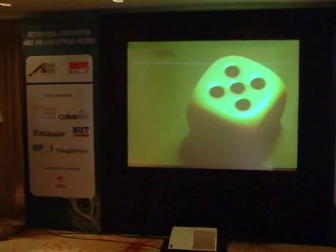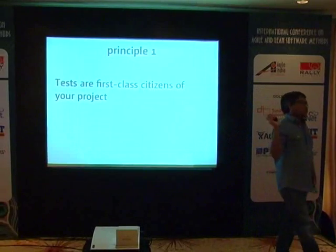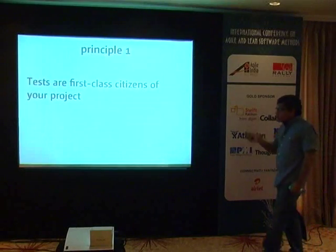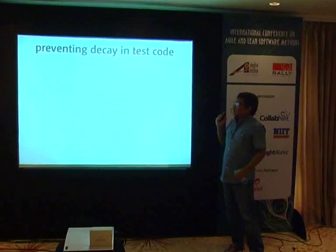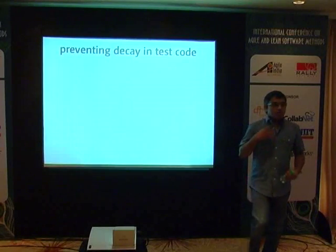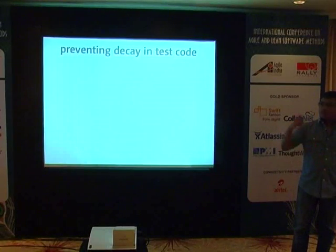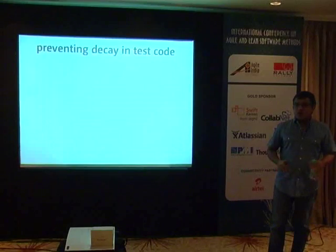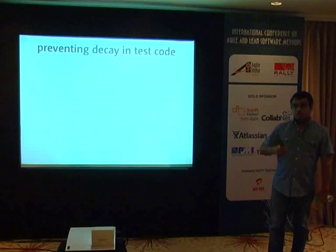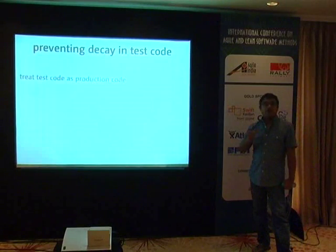Principle one: tests are first-class citizens of your project. Tests deserve the same care, curation, and dedication you would give to writing your production code. You would not design poorly designed objects or leave random repeated code in your production codebase — because that leads to diffusion of intent. The exact same problems can happen in your test code base, and you need to prevent that.